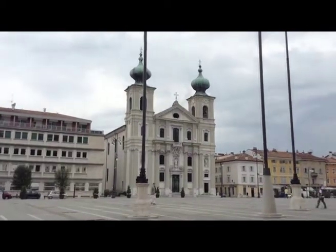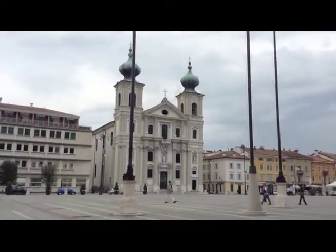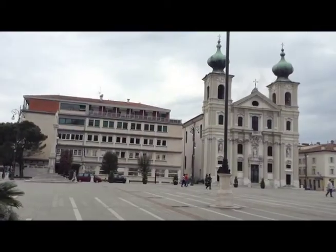Here we are in Piazza della Vittoria, one of the largest squares in the city. Behind me is the church of Sant'Ignazio, built by the Jesuits from 1654 to 1767. Via Rastello and this square represent very well, in my opinion, the soul of this city, halfway between Italy and Mitteleuropa.